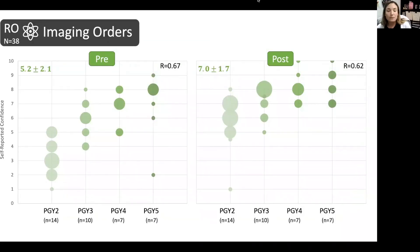I'm going to spend some time on the radiation oncology residents' results because they're really interesting. In the bubble graph, the size of the bubble is proportional to the number of people who selected that rating. For PGY-2 results, one resident reported a comfort level of 1 out of 10 versus four residents reporting a 3 out of 10. What stands out is that the gradient — the difference between years — is much larger in the pre-workshop results versus post. There was even one PGY-5 resident who reported a 2 out of 10 in comfort with assessing imaging orders, and after the workshop, the lowest score was a 7 for a PGY-5.